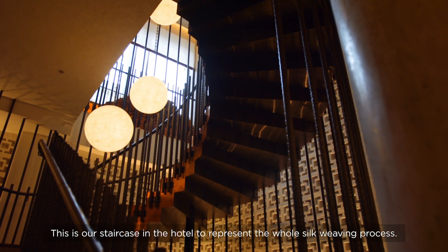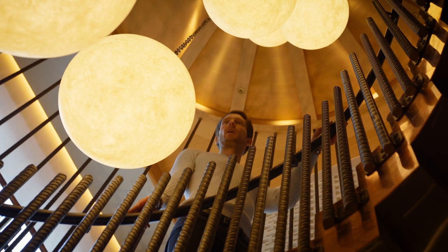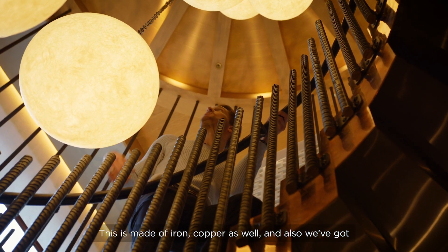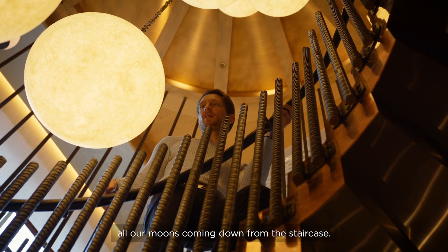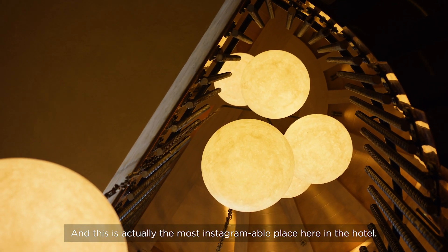This is our staircase in the hotel, representing the whole silk weaving process. It's made of iron and copper as well, and we've got all our moons coming down from the staircase. This is actually the most Instagrammable place here in the hotel.